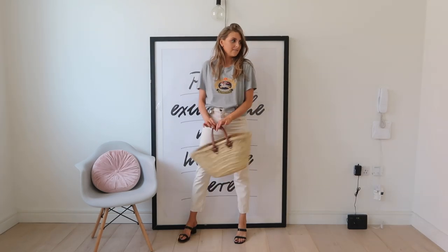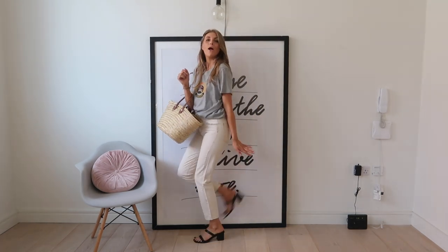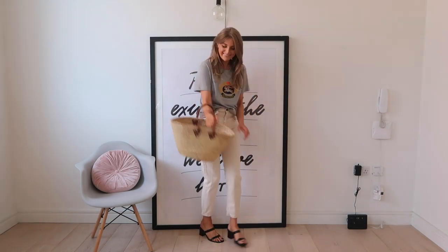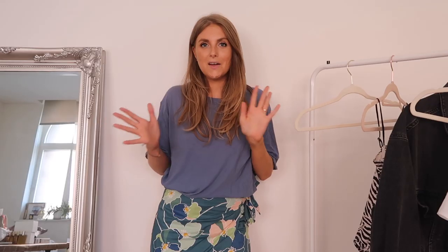The next summer accessory wardrobe staple is a pair of strappy sandals at a mid-height — not kitten heels, but a decent chunky heel that makes them comfortable to wear all day. These are leather, so they're really comfortable — I've been walking around London in them. They're the perfect height for daytime and can be dressed up for the evening. They go with everything and they're under 50 pounds, so they're an absolute bargain.